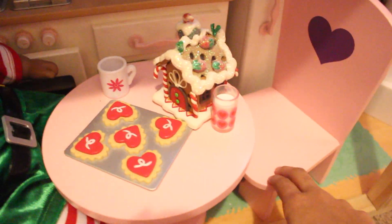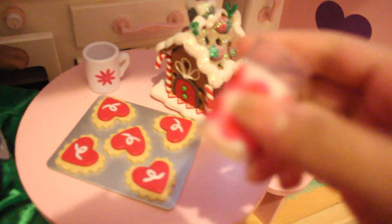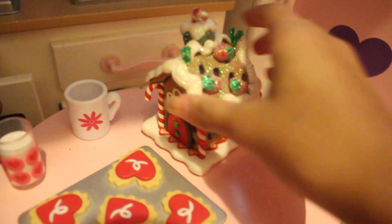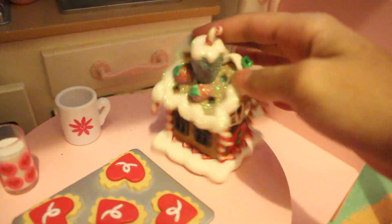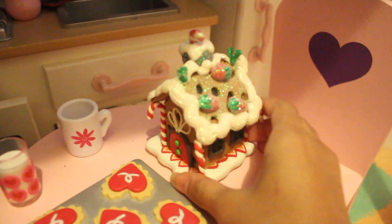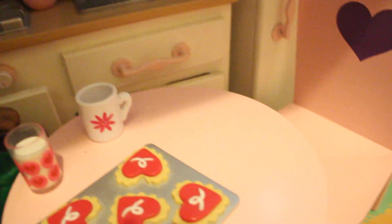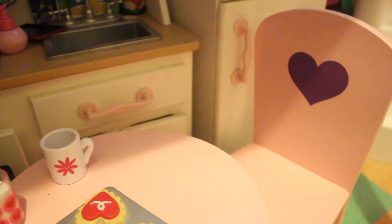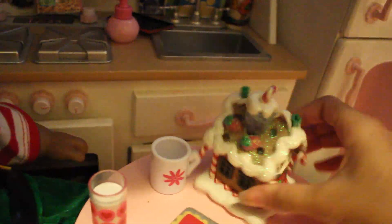The table here came with the dollhouse. This milk is from AG, and these are also from AG — came with like a baking set, I think. And this gingerbread house — I love it so much. It's actually a Christmas ornament; I got it at a dollar store. It looks so cute, so shiny and sparkly and sugary. Wait — I think it's supposed to light up! I guess if you put batteries in it, it lights up. Okay, I'm going to do that then.